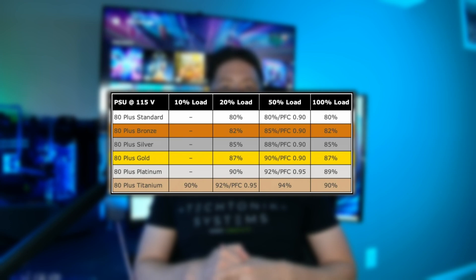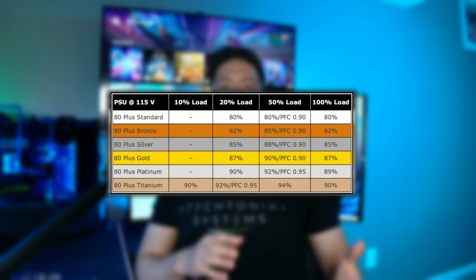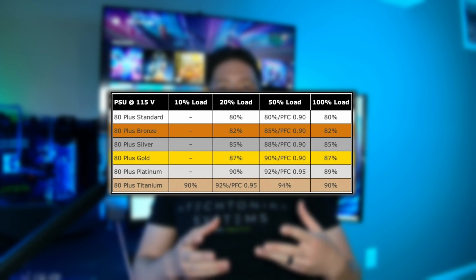Each rating in the 80-plus certification has a different percentage of efficiency. The chart on screen now shows the minimum efficiencies at specific loads that need to be met for each 80-plus certification tier. Some things to consider when choosing an efficiency rating: if your local electricity costs are high, you might want to consider going with a higher efficiency rating to reduce power consumption and save money over time. You'll also want to consider the temperature of the room your PC will be in. A higher efficiency power supply will perform better since it converts power at a higher rate, even at higher temperatures.